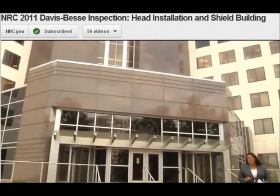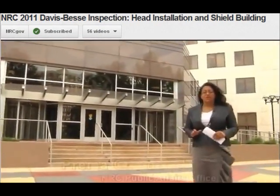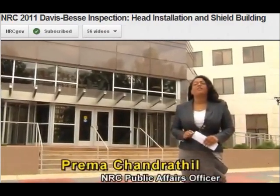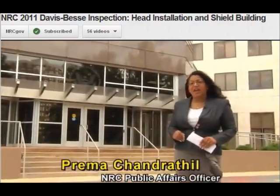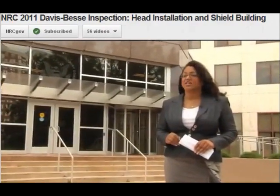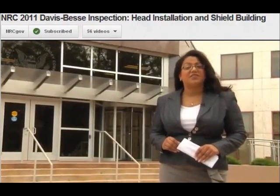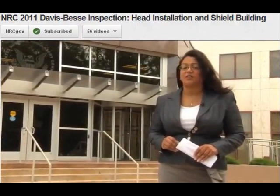After numerous inspections, the NRC determined the Davis-Besse nuclear power plant is safe for operation. I'm Prima Chandersal, a public affairs officer here at the NRC, and I invite you to join me as I speak to the inspectors who looked at the 2011 installation of the new reactor head, and who also participated in the safety review of the cracks found in one of the buildings.